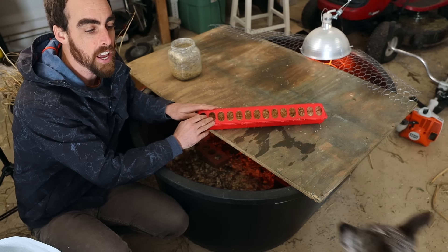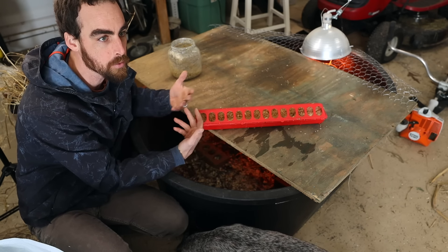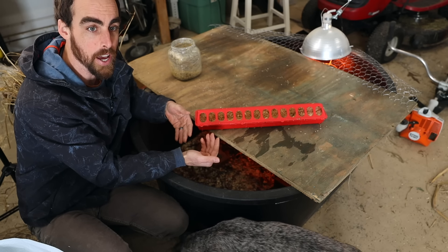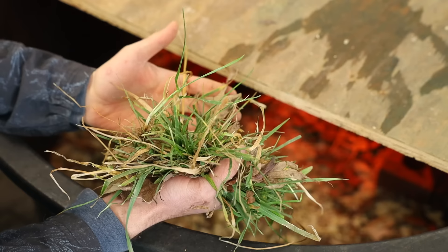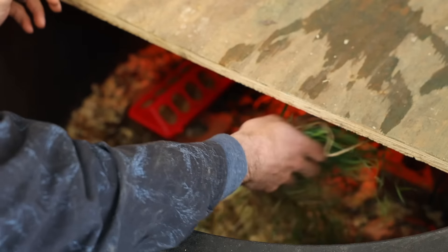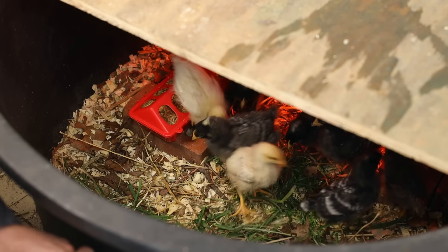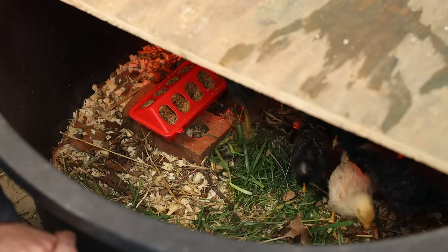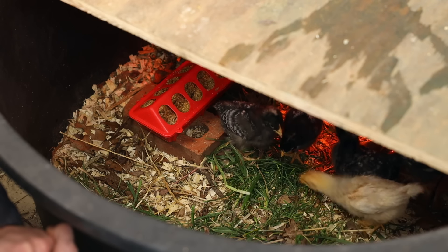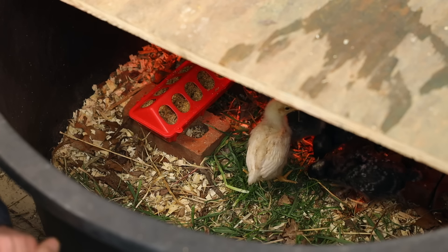The easiest feeding approach is a free-feed situation where food is always available whenever they want it. One more natural practice: I give them fresh grass once a day. I pull up a bunch and throw it in — when they were smaller I chopped it into very small pieces, now they break it up themselves. This helps them develop a hunger for greens and a digestive system that's better at absorbing and digesting green plant material.